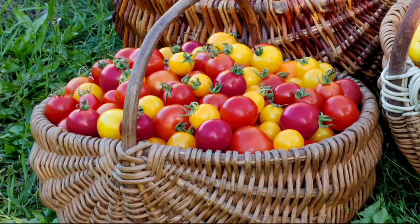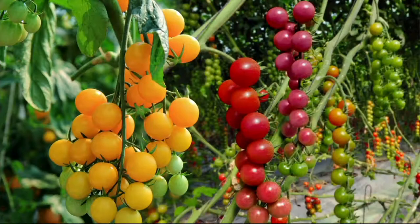You grow tomatoes on your own back deck, and the first time you bite into them, you'll go, 'That's good.' I know people who like ketchup and hate tomatoes, and it's because they've never had really good tomatoes.